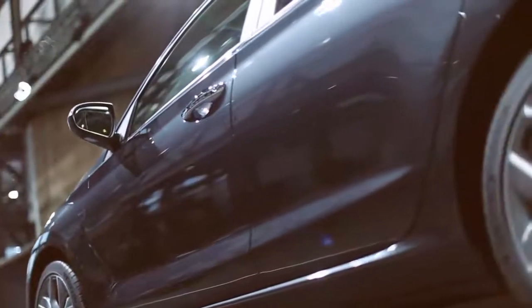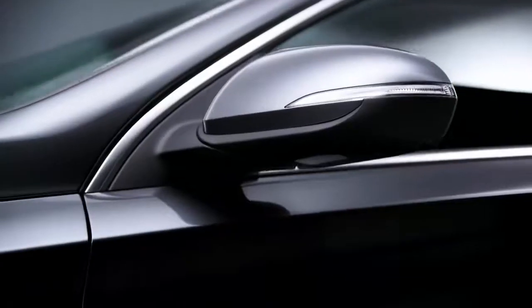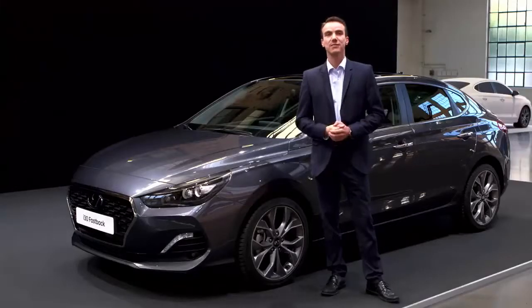This is the very first five-door coupe in the C-segment — yet another good example of how Hyundai is democratizing premium design and premium features. It is also designed, developed, tested and built in Europe.